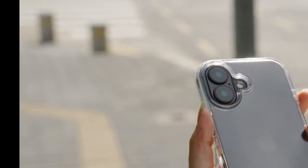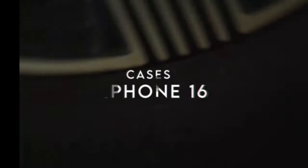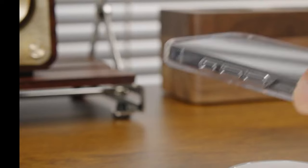Looking for the best cases to protect and style your iPhone 16? We've got you covered. From sleek designs to rugged protection, we're showcasing the top options to suit every need. Let's dive into the best cases that will keep your iPhone 16 safe and looking great.